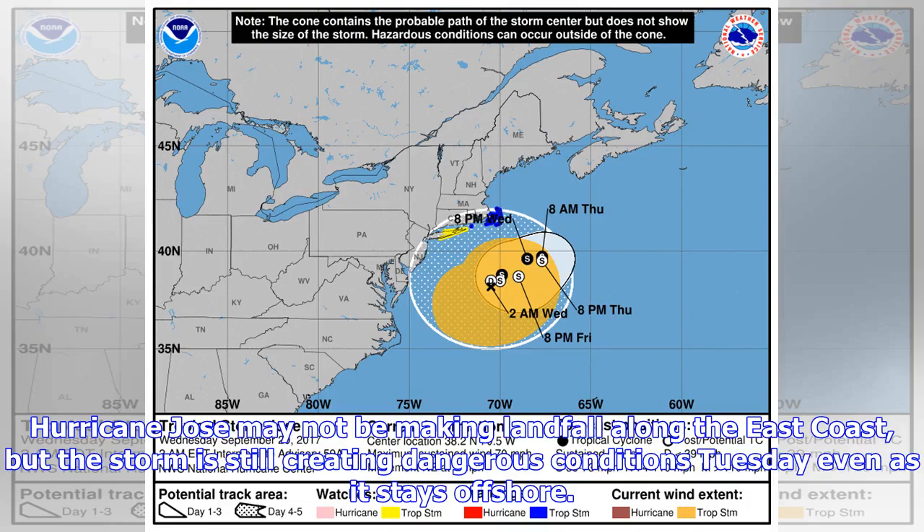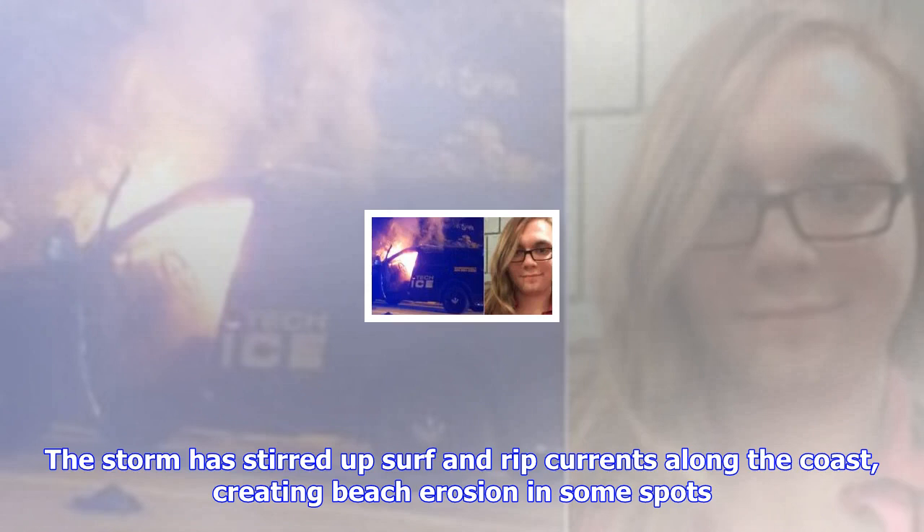Hurricane Jose may not be making landfall along the east coast, but the storm is still creating dangerous conditions Tuesday even as it stays offshore. The storm has stirred up surf and rip currents along the coast, creating beach erosion in some spots. Jose's center was about 350 miles south-southwest of Nantucket, Massachusetts, early Tuesday and it was moving north at 9 mph with maximum sustained winds of 75 mph.